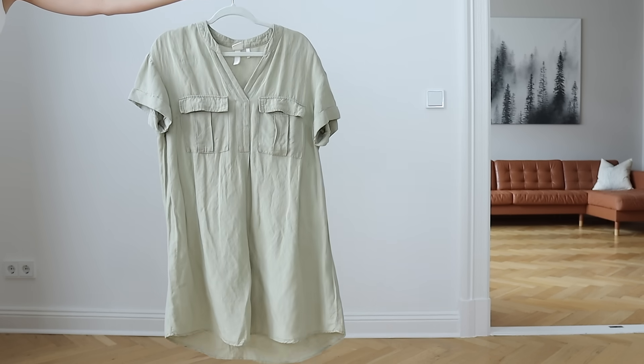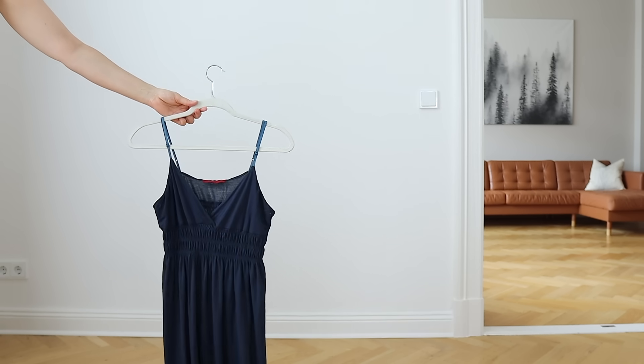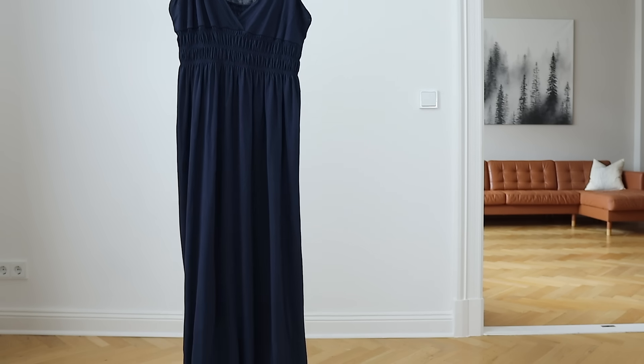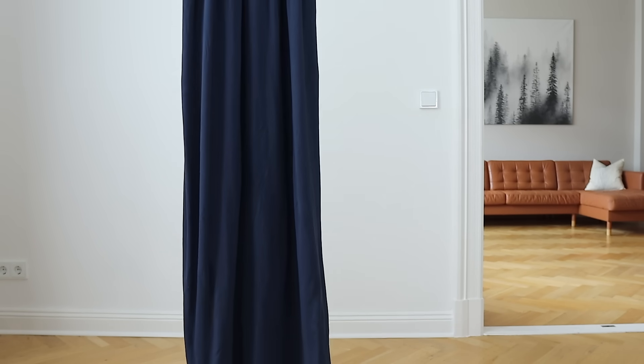And as far as dresses, I brought a nice light linen dress and a longer blue maxi dress that I also wore as a maternity dress when I was pregnant with my oldest son. So the linen one is five years old, and the maxi dress is 12 years old.